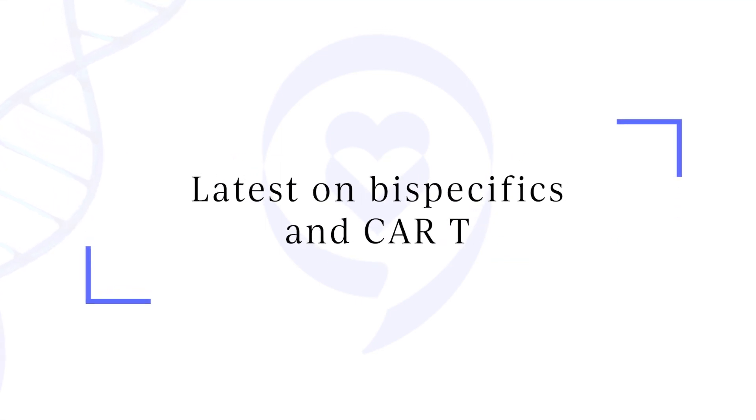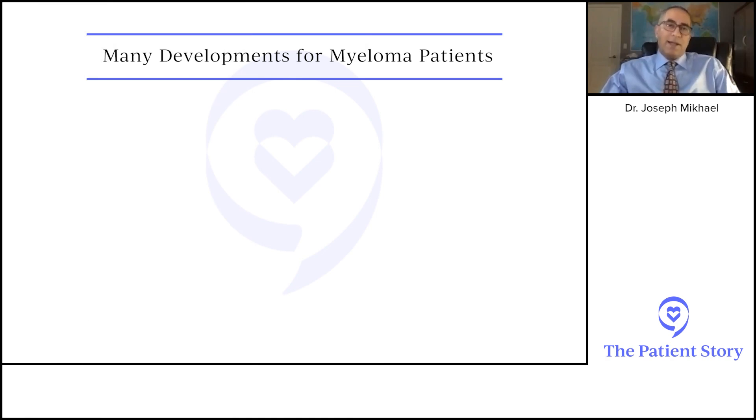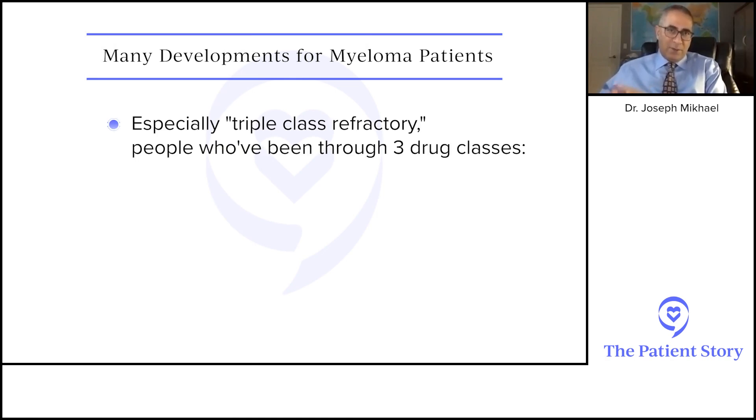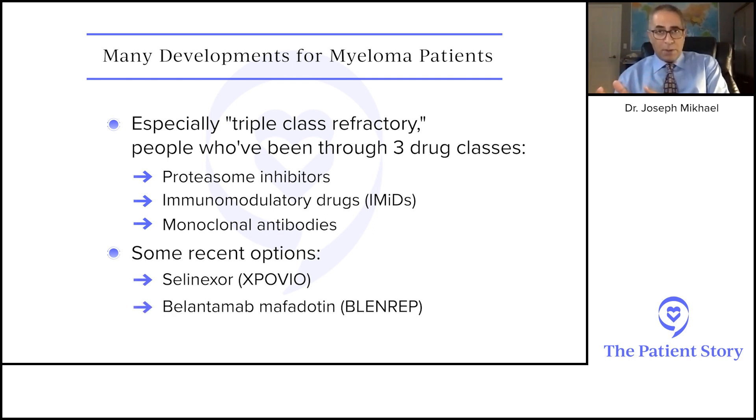We're going to now shift to what we'll call emerging therapies. This is a huge area, and one of the reasons I'm so excited about research on myeloma. There are lots of things coming for what we typically call triple class refractory myeloma — when people have been exposed to and their disease has grown on the three current major classes of drugs: proteasome inhibitors, immunomodulatory drugs, and monoclonal antibodies. We're looking for more options.